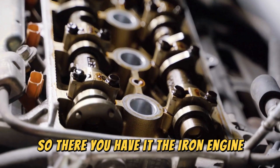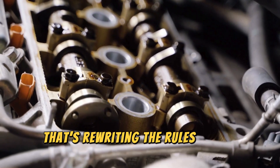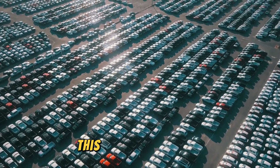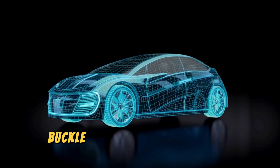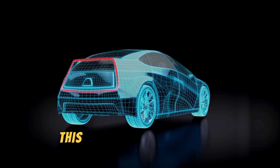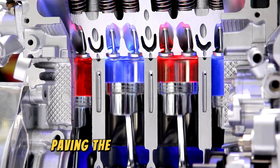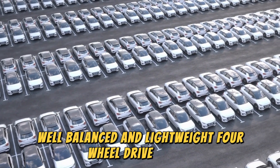The Iron Engine is a masterpiece of engineering ingenuity that's rewriting the rules of the game. From its humble beginnings in Granada to its roaring success on the track, this is one innovation that's truly in a league of its own. This architecture holds the tantalizing possibility of connecting drivetrains at either end, paving the way for a simplified, well-balanced, and lightweight four-wheel drive system.